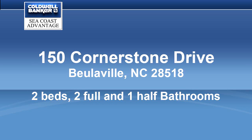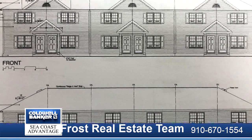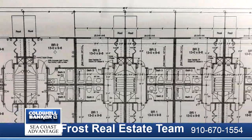Welcome to Cornerstone Village. Scheduled to see these beautiful two-story new construction townhomes priced to sell.